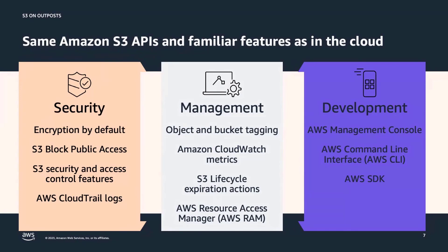S3 on Outposts supports a wide range of security features such as object and bucket level encryption, block public access, data access control using IAM, and object versioning. Customers can also use the same S3 APIs to manage their data using features such as bucket and object tagging, lifecycle expiration actions, CloudTrail logs, and CloudWatch events and metrics.